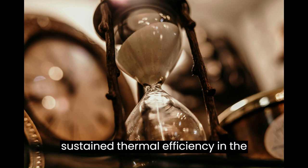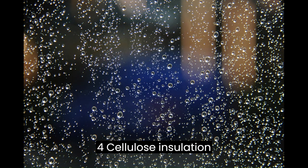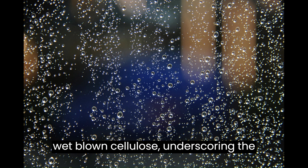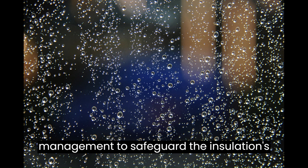Disadvantage four: cellulose insulation readily absorbs moisture, resulting in decreased efficiency and the potential for mold and rot. This includes wet blown cellulose, underscoring the importance of effective moisture management to safeguard the insulation's longevity and performance.